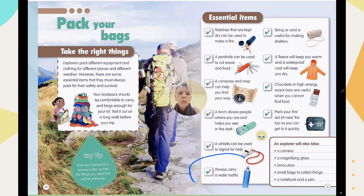Always carry a water bottle. Water found outside may not be suitable for drinking — it can be dirty or poisonous. That's why you need your own water bottle to stay hydrated.